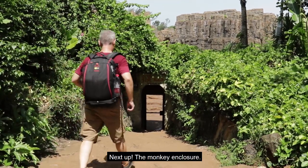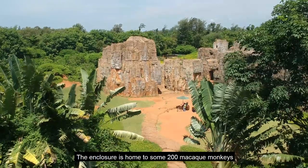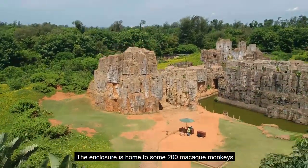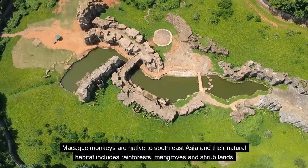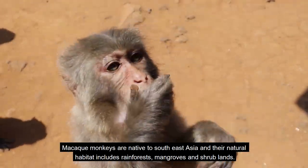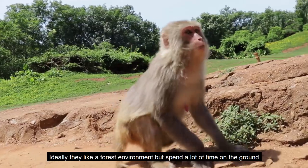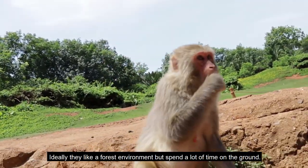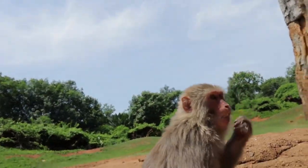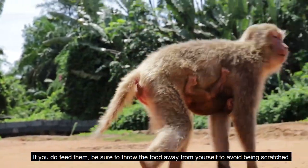Next up, the monkey enclosure. The enclosure is home to some 200 Marquis monkeys. Marquis monkeys are native to Southeast Asia and their natural habitat includes rainforests, mangroves and shrublands. Ideally they like a forest environment but spend a lot of the time on the ground. If you do feed them, be sure to throw the food away from yourself to avoid being scratched.